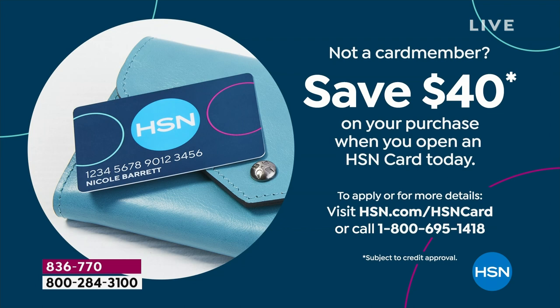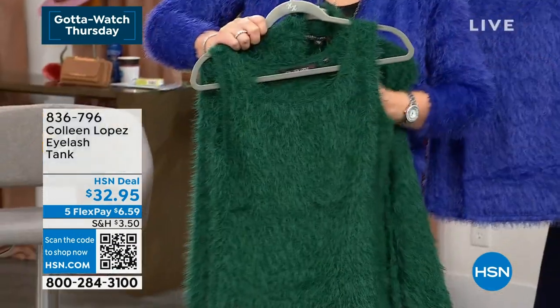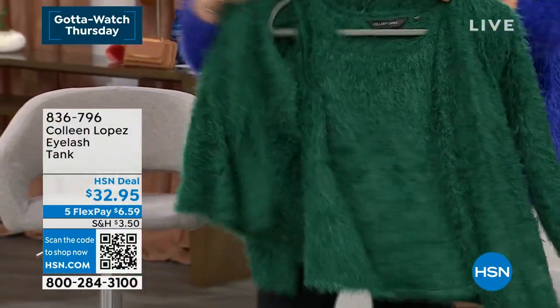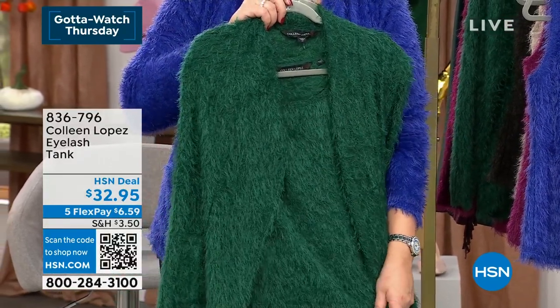By the way, if you'd like to save $40 on anything in the show, including our best value of the day, call and apply for an HSN credit card. If you call and apply for the card, we will instantly take $40 off your first purchase. That's a special promotion we're running right now. You can call the toll-free number or learn more at hsn.com/hsncard.